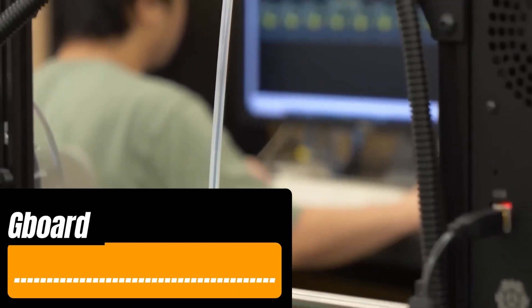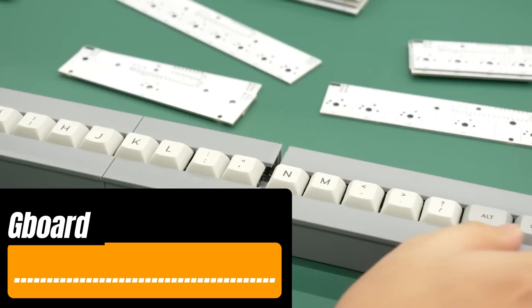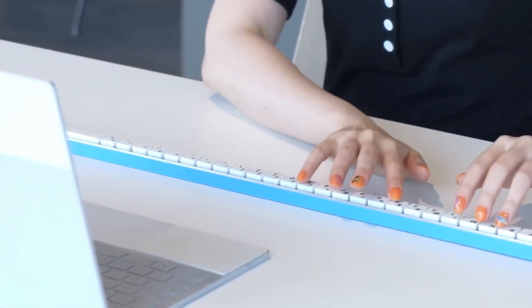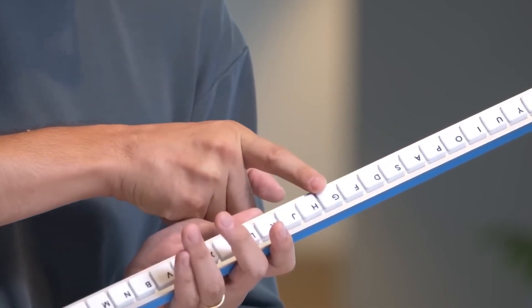Google's Japanese division created an unusual keyboard called the Gboard Bar. Since all the keys are in a single row, it looks a bit like a musical instrument. The idea is that this keyboard is much more efficient for two people working together.